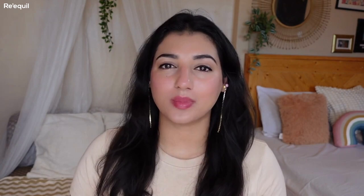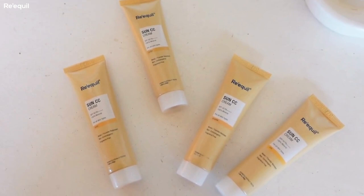Number one: it has SPF 50, PA++++, and it is 100% mineral. You know I preach on my channel how important it is to apply SPF. This Requil CC Cream is infused with a broad-spectrum SPF 50 — the highest when you compare it to any other CC cream available in the market — and PA++++ which is the highest amount of UVA protection you can get.